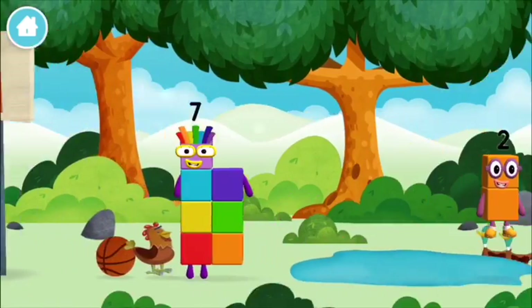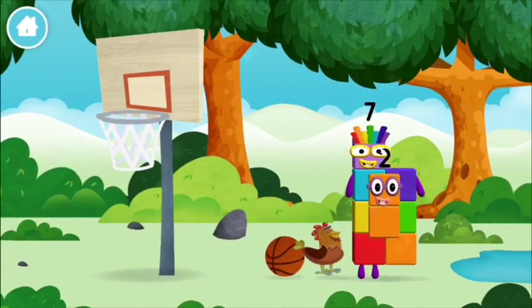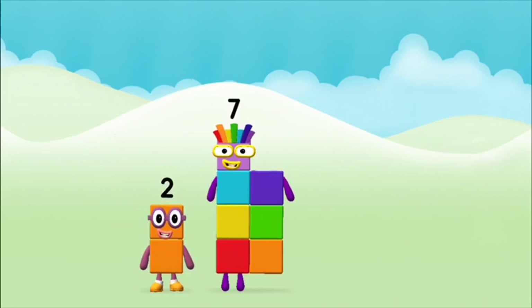One mole digging a hole! Do you know which number block you'll make? Hmm, let's find out!